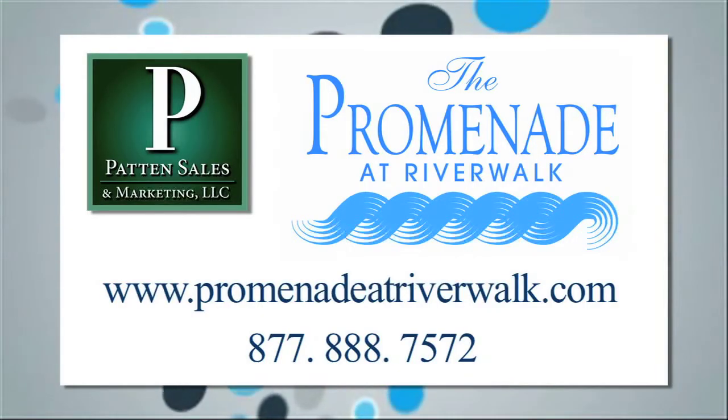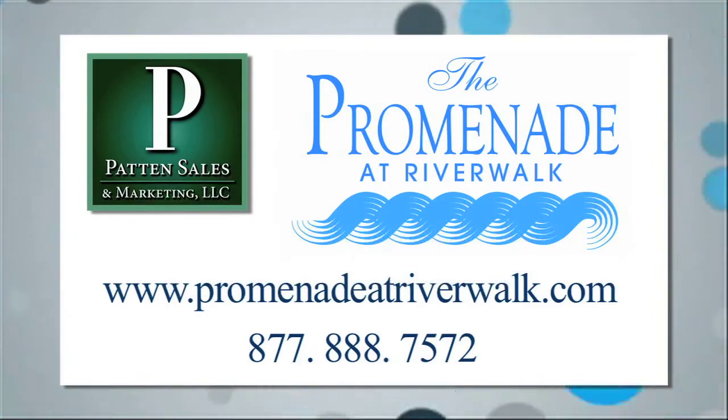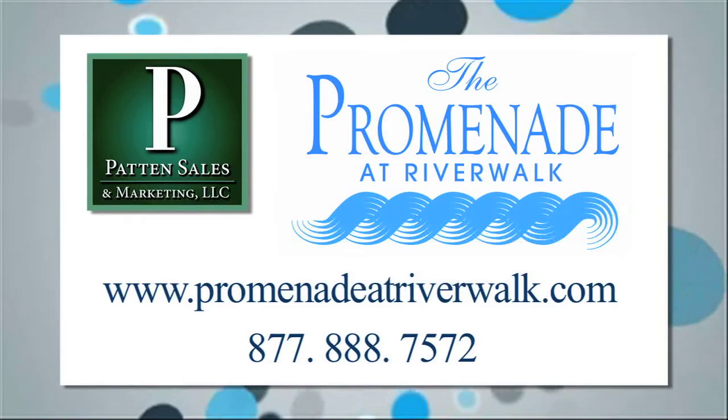For more information on the Promenade at Riverwalk, you can visit PromenadeAtRiverwalk.com or call 877-888-7572.